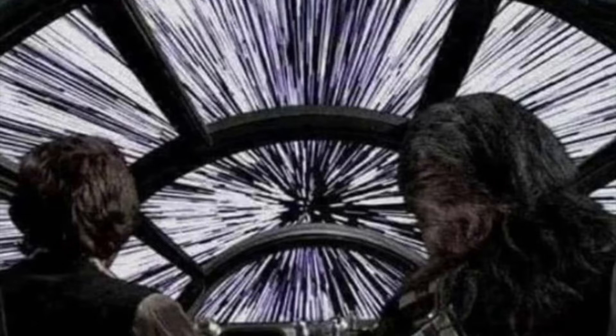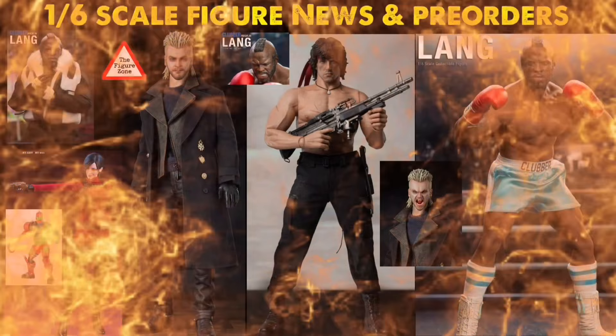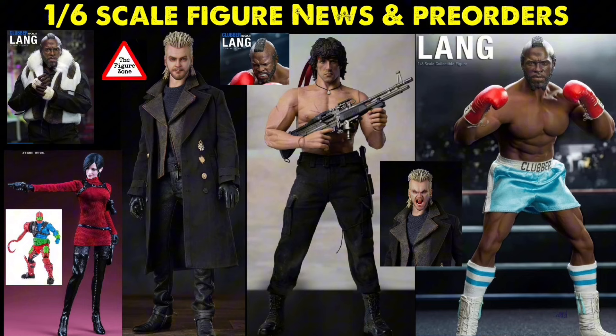Also in the description below I've got a link to one of my favorite trusted sellers where you guys can save some cash on your action figure purchases, and there's also an Amazon affiliate link and a Facebook group — join up, lots of cool people and cool figure talk. Let me know your thoughts on these figures in the comments below: who are you gonna get, who are you gonna pass on, and who do you want these companies to make next?